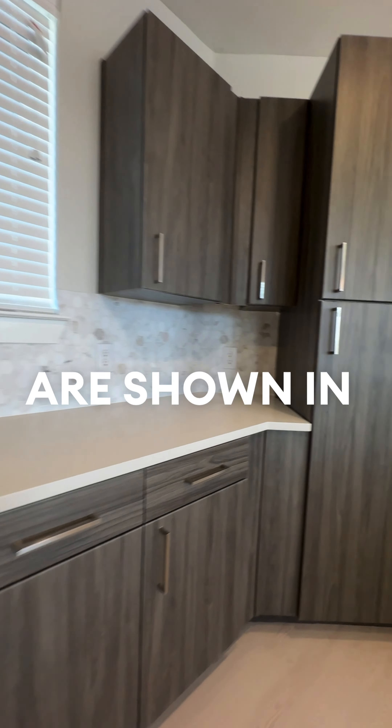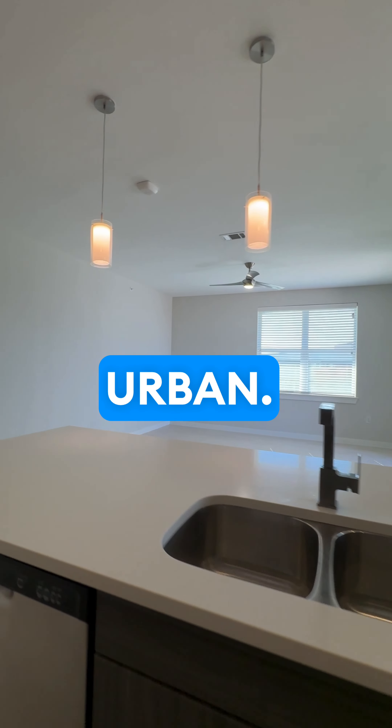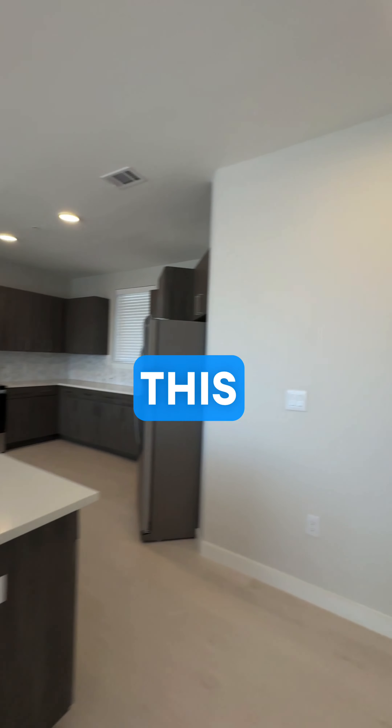Going through here, the built-in appliances are shown in the beautiful cabinetry that looks slightly urban. Going into the primary room shortly, after we overview this beautiful kitchen.